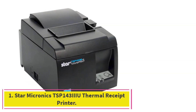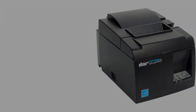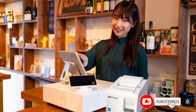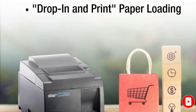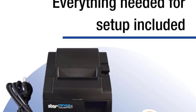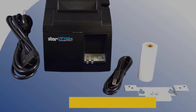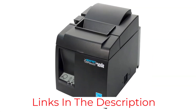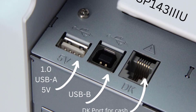Starting at number 1: the Star Micronix TSP143 IIIU Thermal Receipt Printer — the perfect solution for your printing needs. This printer has it all: device and PHY USB ports, autocutter, and an internal power supply, all in one compact package. Its high-quality printing capabilities and surprisingly easy setup make it a must-have for any business. Plus, its affordability and generously sized paper roll ensure you're getting the best value for your money.